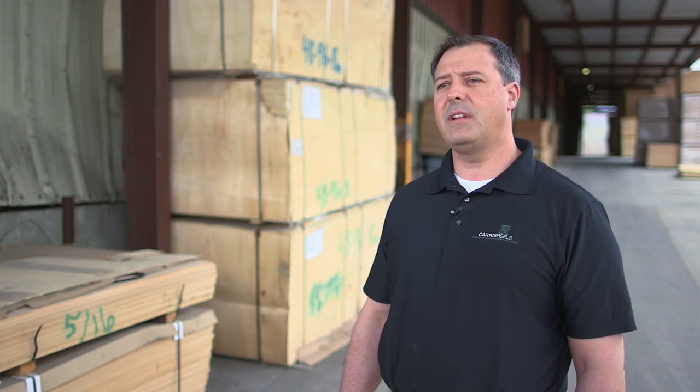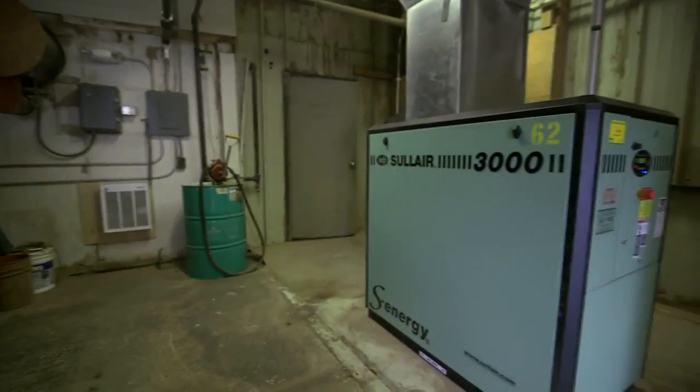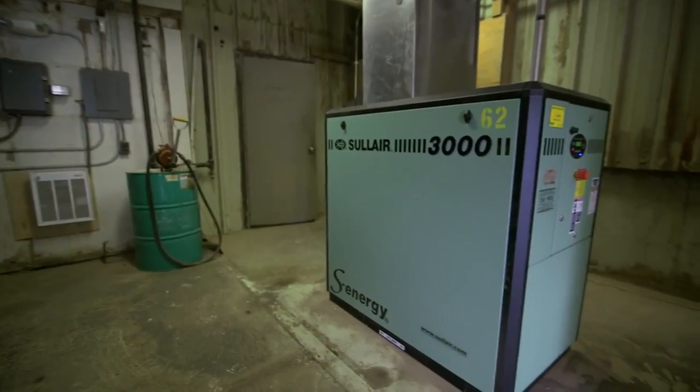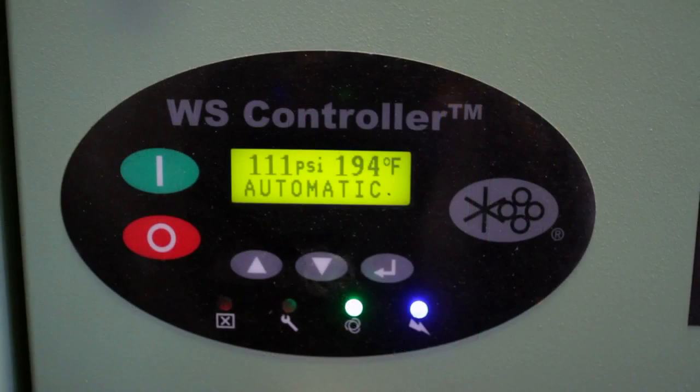With the compressed air project, we have two compressors that were here in the Rutland mill — one that was a 75 horsepower and the other one was a 50 horsepower. We were able to take those and actually downsize them considerably to a 60 and a 40, essentially reducing the amount of power by about 33% that's used to operate this mill.